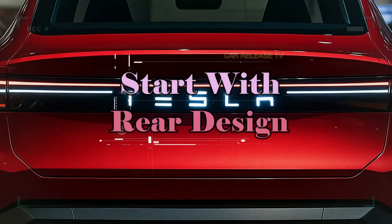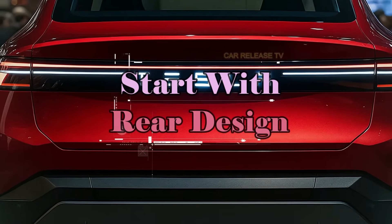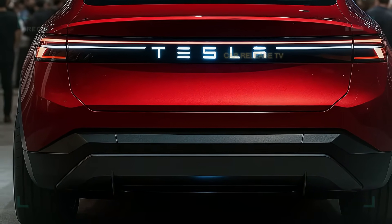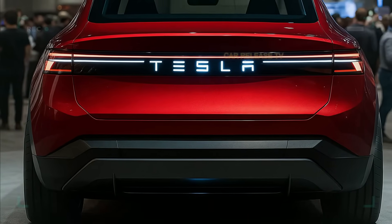At the back, a continuous LED strip integrates the Tesla lettering, echoing the same futuristic front-end identity. It's bold. It's symmetrical. It's the Tesla design language evolved.